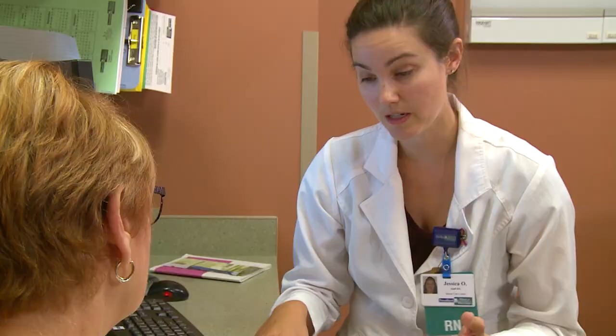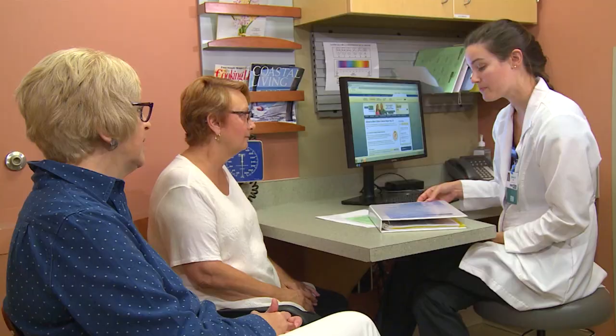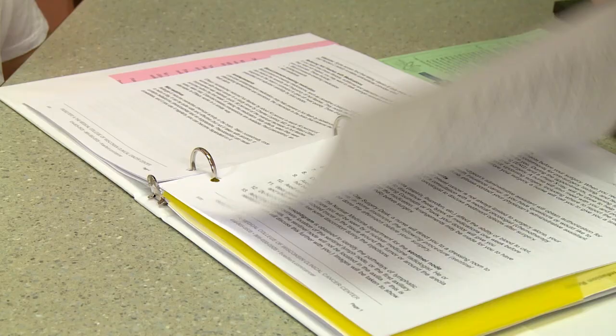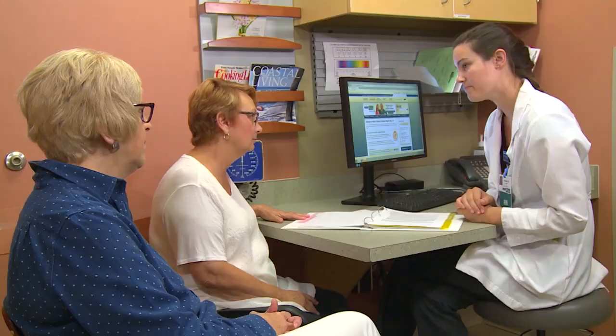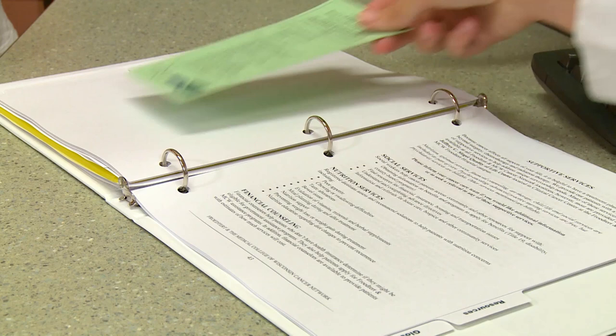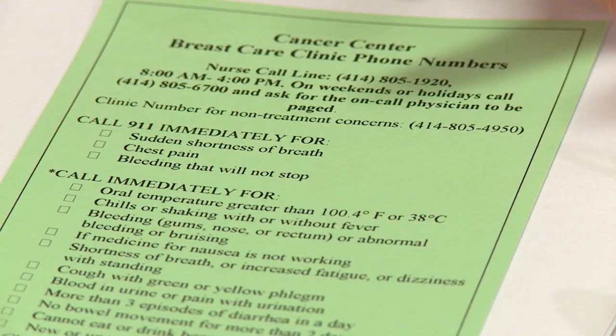Your clinic nurse will have given you information on any drugs you need to take before arriving at your infusion appointment to prevent side effects such as nausea. They will also have educated you on the chemotherapy you will receive in the infusion areas, including side effects and any special precautions you may need to follow. They also will have advised you of any restrictions for the day of chemotherapy. If you have any questions about that, please call your clinic nurse. The phone number is located in the information given to you at your first clinic appointment with your medical oncologist.